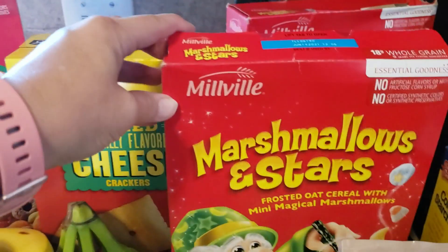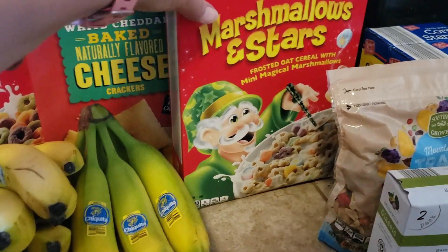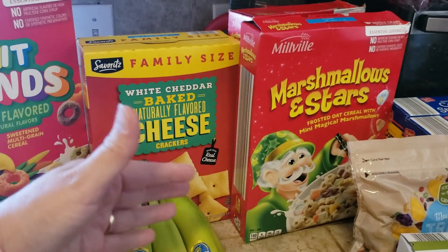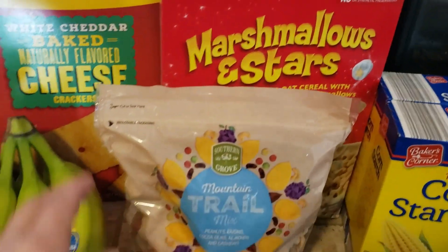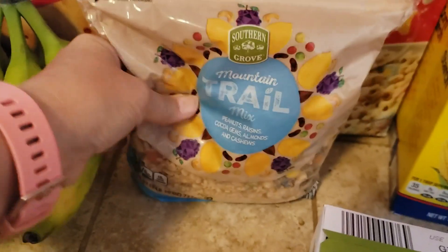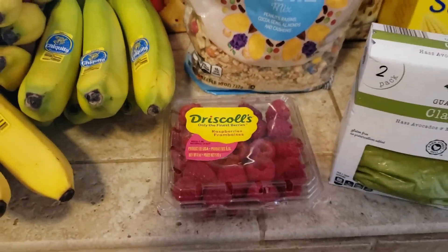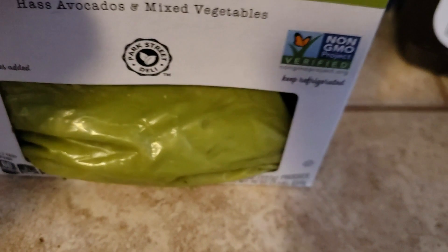My kiddos like these white cheddar crackers — it was $2.29 for the family size box, which is a good deal. For $1.29 a box, I got two boxes of Aldi's version of Lucky Charms. I still have lots of cereal in my prepper pantry and I've been rotating it out. I also grabbed a bag of mountain trail mix for $4.99 — looks like one pound ten ounces. I got one pack of fresh raspberries at $1.29, and my husband wanted some guacamole at $2.99, which is a total of one pound.